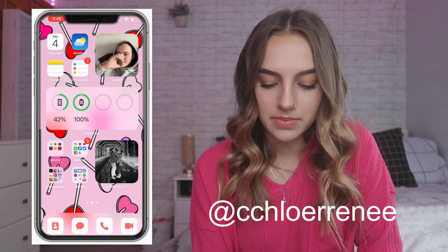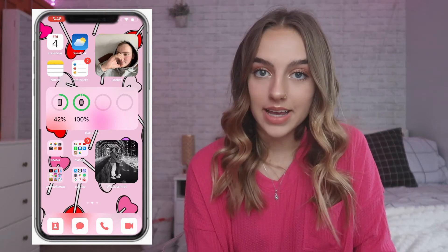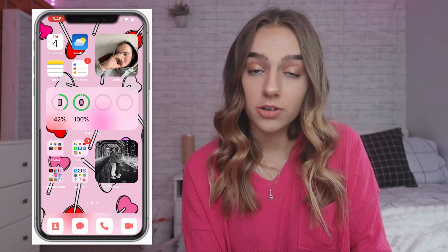On the bottom dock I have Contacts, Messages, Phone, and FaceTime. I changed these icons using the Shortcuts app. If you want to see how to do that, I believe I mentioned how in my Christmas video.